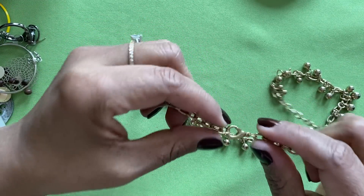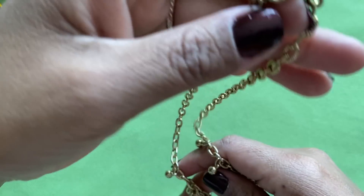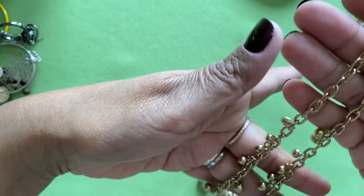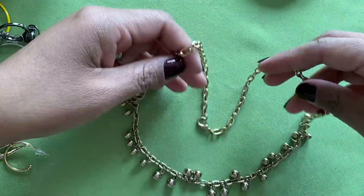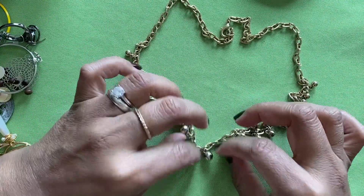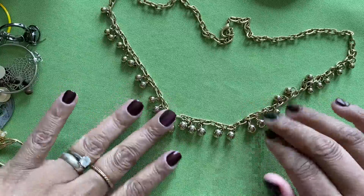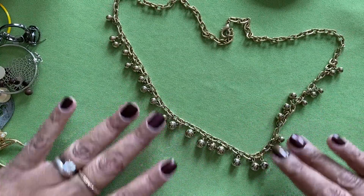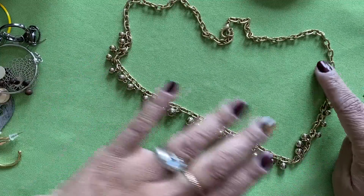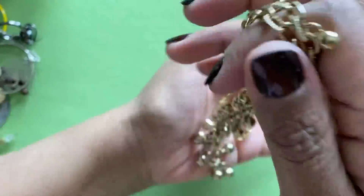Here is a vintage one — probably not actually vintage because it's got a lobster claw. That could have been replaced, but I think this might be something modern made to look old. It has little dangles — I'll have to go through it more closely, but they look pretty good. Anyway, that one's kind of fun.